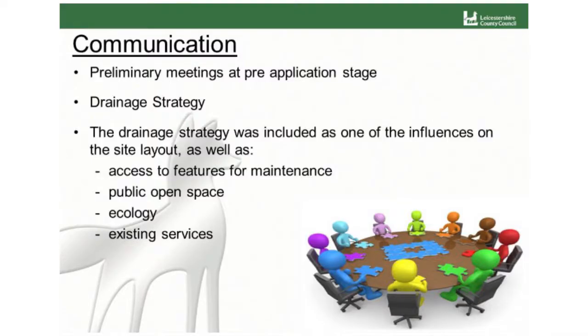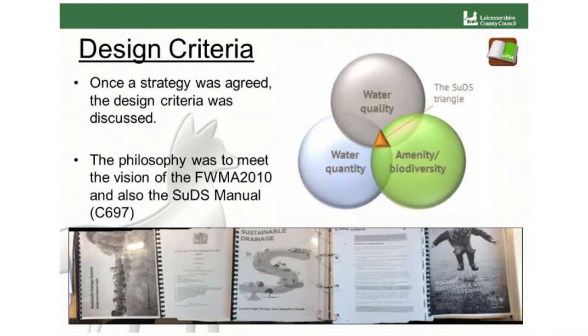A drainage strategy was agreed that worked well with the site conditions, taking into consideration the topography and ground conditions. The drainage strategy was then a key influence on the layout, as well as access to the sustainable drainage features for maintenance, since we're going to be adopting them, along with public amenity space, ecology, existing services, and so on. Once the drainage strategy was agreed, the design criteria was discussed, and we all agreed that we needed to meet the vision of the Flood and Water Management Act and the SUDS Manual.